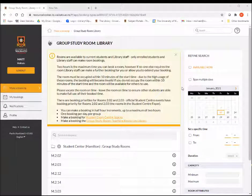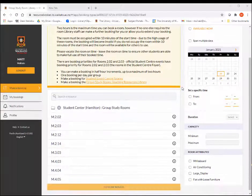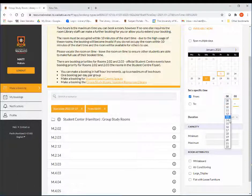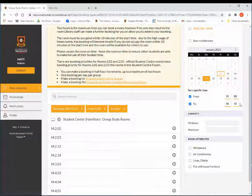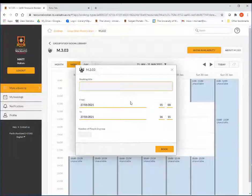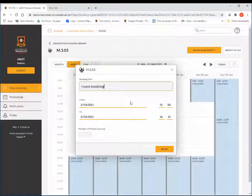If you're not sure which room you want, you can conduct a search with the options on the right. Select a date and time, how long you require the room for, how many people will be using the room, and other options. Available rooms that meet your requirements will appear here. Select the room you want, fill out the booking, and select Book.